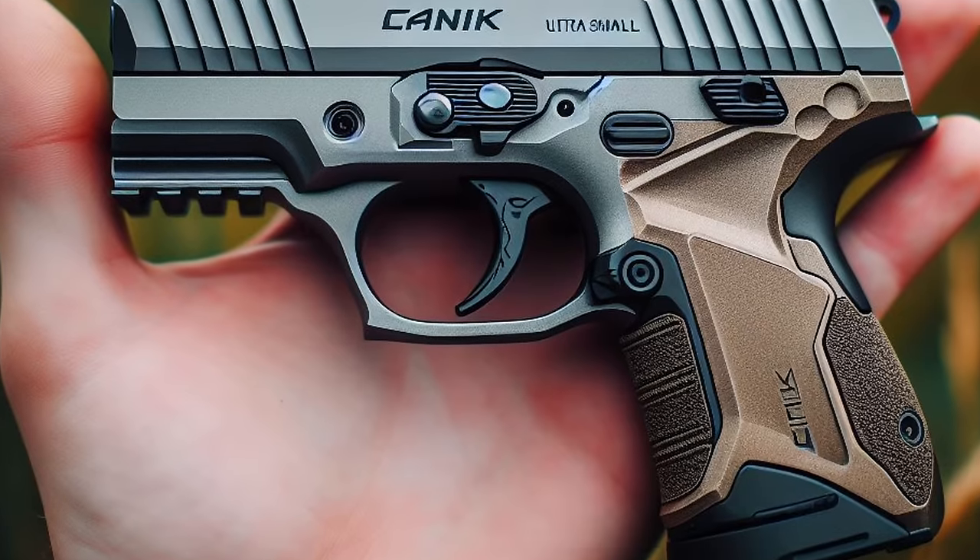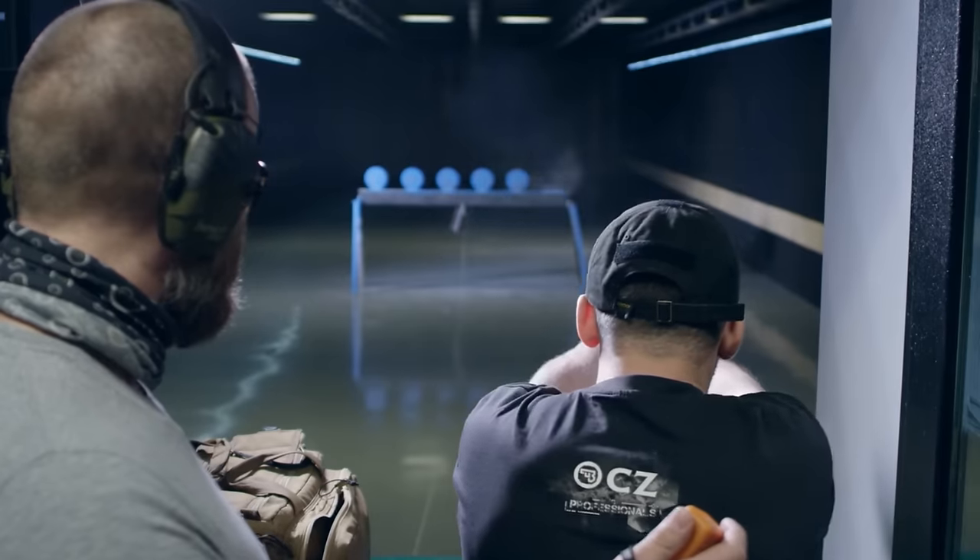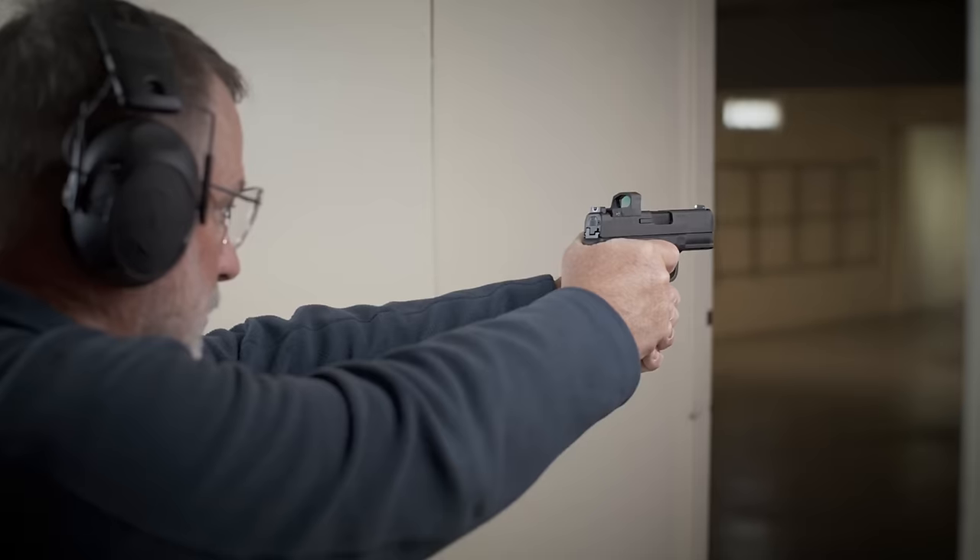Gun enthusiasts seem to have an insatiable desire to explore new handguns. If you're eager to discover which one delivers the best value or the most bang for your buck, we have a curated list for you right here.